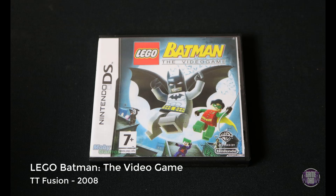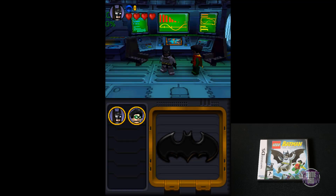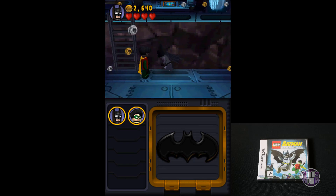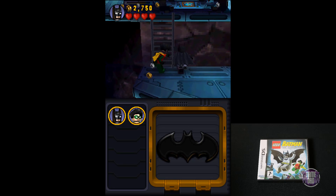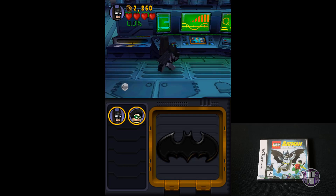Up next we have LEGO Batman the Video Game, released by TT Fusion in 2008. If you've ever played this game on any consoles, it's the same thing but on a handheld. It's pretty cool being able to have touch controls, and using the second screen on the DS you actually get a lot more menu options. That was a really cool additional HUD element. But overall, it's just like every LEGO game — going around completing each piece of the story and collecting as many studs as you can.